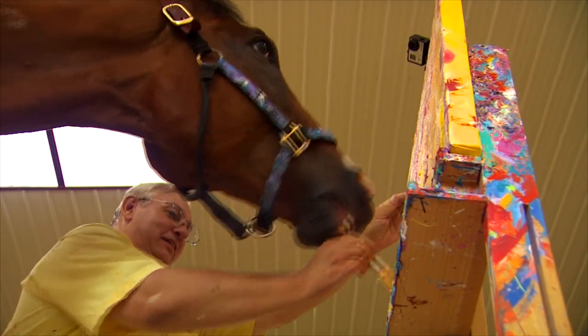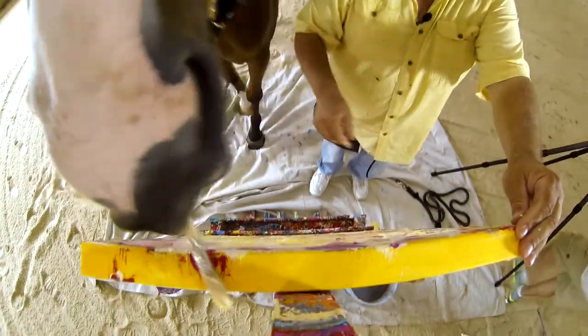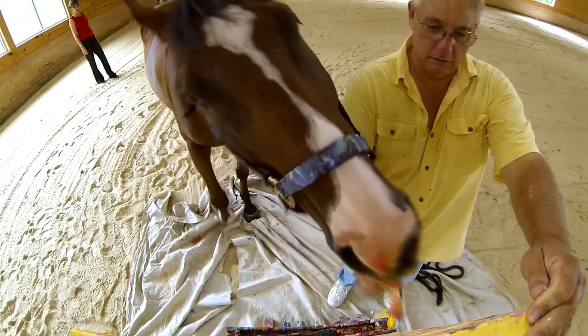There you go. Good boy. His painting saved his life. In Rocky Ridge, Maryland, Greta Cruz, News Channel 8.